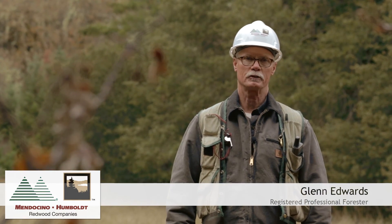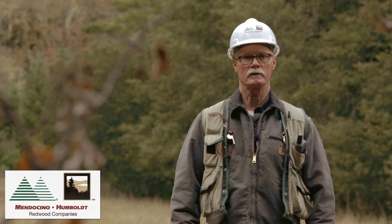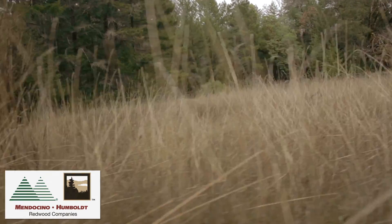Hi, my name is Glenn Edwards and I'm a registered professional forester. I'm required to ensure the completion of a number of procedural steps to identify and protect archaeological resources.